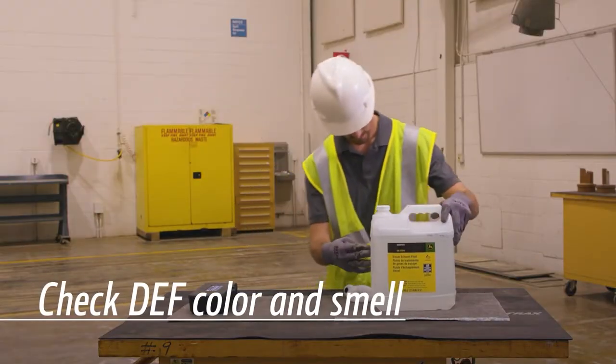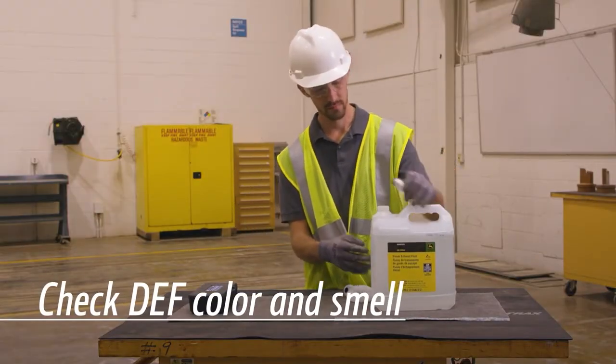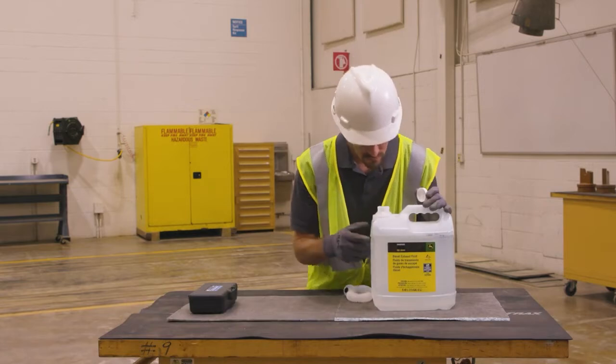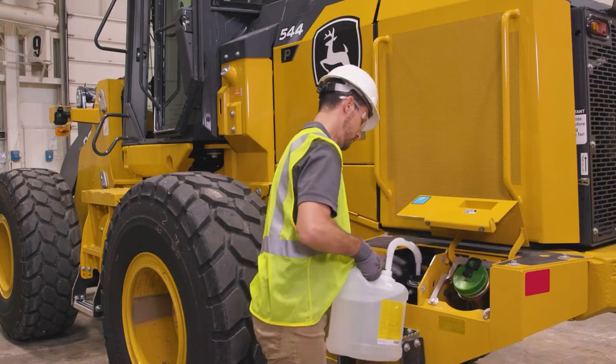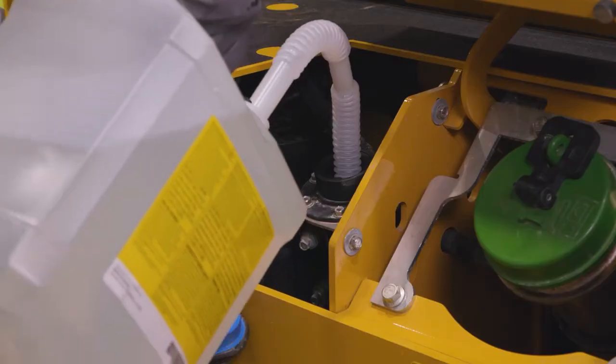Diesel exhaust fluid should be crystal clear with a light ammonia smell. If the liquid appears cloudy, has a rust-colored tint, or has a profound smell, it should not be used. When in doubt, properly dispose of the fluid and purchase new.